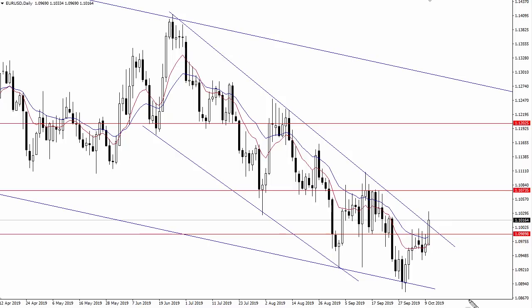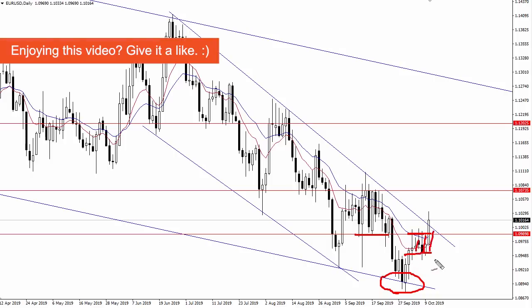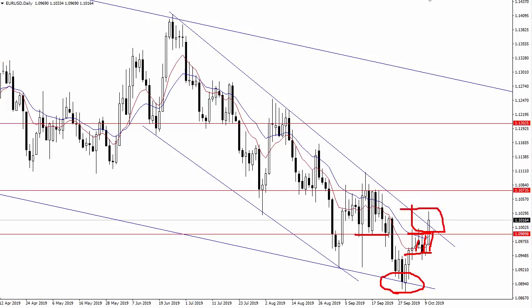Fast forward to today and you can see that the euro USD is in fact bouncing from that 109 support area. Furthermore, we saw another retest of that 109.90 level earlier this week, but I didn't want to sell this because the pair started moving sideways right below that area. Buyers were not backing down from this level, which did signal the likelihood of a push higher — which we're seeing today.